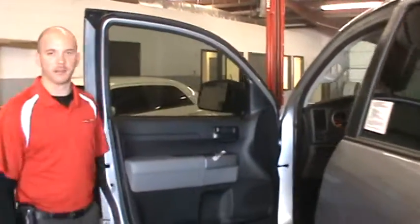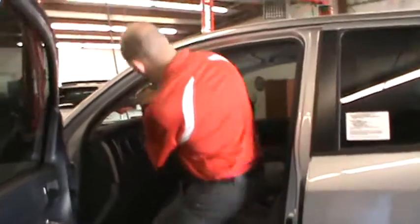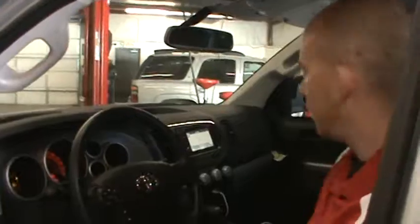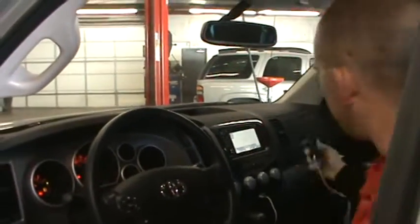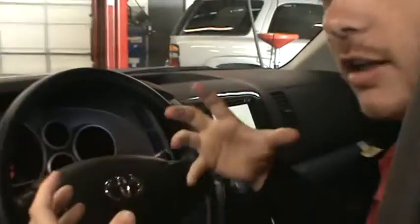Now whether that ladder you climb is a construction ladder or a corporate ladder, Toyota has put things in this truck to benefit everybody. First and foremost for the 2012 model is our new Entune system. On a brief note, it'll sync your phone to your truck to give you more features of your phone while keeping your eyes on the road. It's a really cool feature.